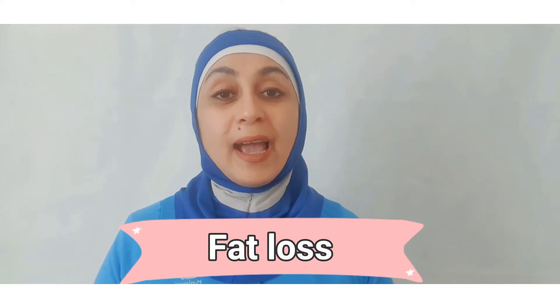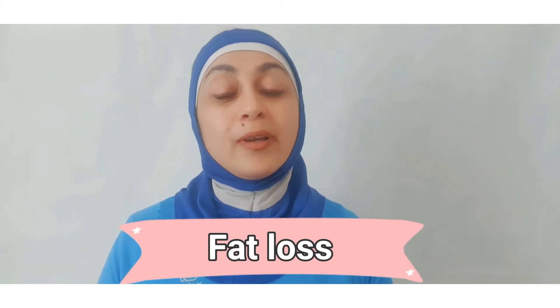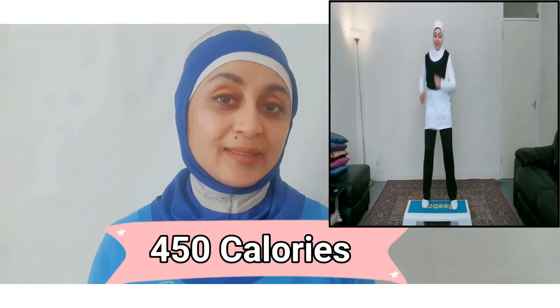Step aerobics is a great calorie burner and therefore it's great for fat loss. Simply stepping up and down the steps for 45 minutes can help you burn up to 450 calories. Step aerobics can be performed at different intensity levels.